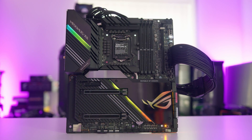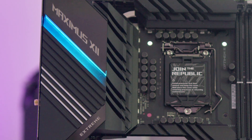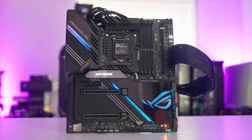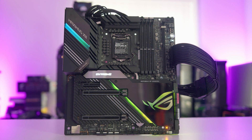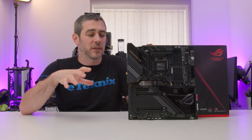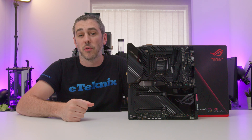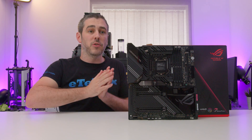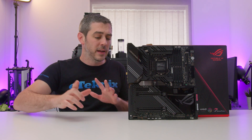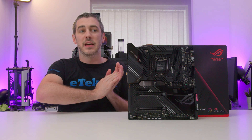RGB is obviously a big thing and the board does have quite a lot of it. You're looking at a strip on the rear IO cooler, the ROG logo over the PCH and around it, and a strip spanning the whole right side of the board which will light up and bounce off the back and front of your case. If you want to take it further, there are addressable and non-addressable headers — two of each. You could expand that into a hub for more functionality, and there's an accessory included that takes RGB functionality even further still.